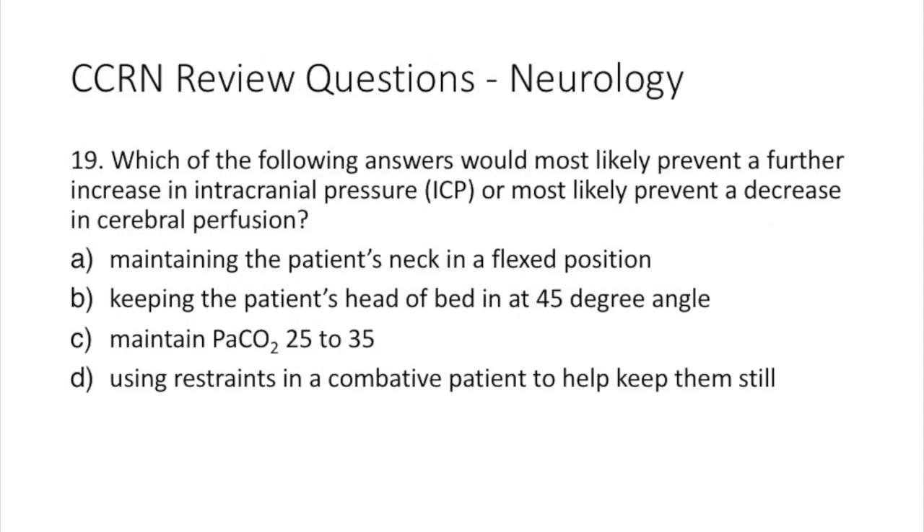Question 19. Which of the following would most likely prevent a further increase in intracranial pressure or a decrease in cerebral perfusion? A: maintaining the patient's neck in a flexed position. B: keeping the patient's head of bed at a 45-degree angle. C: maintaining the patient's PaCO2 level at 25 to 35. Or D: using restraints in a combative patient to help keep them still.